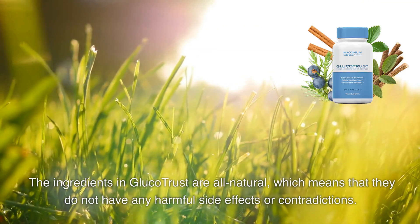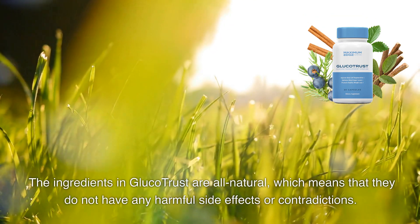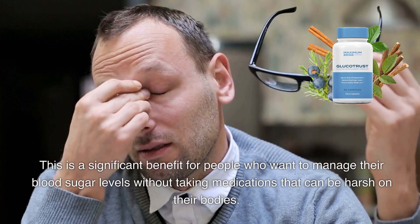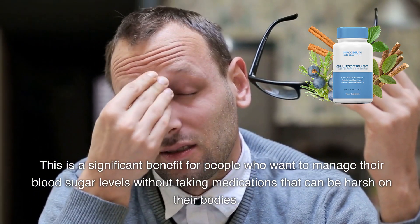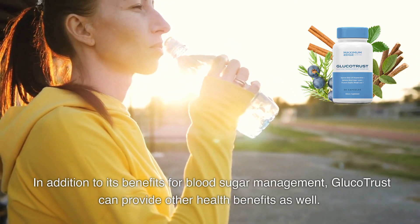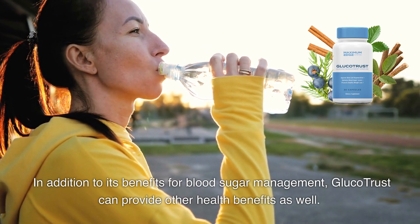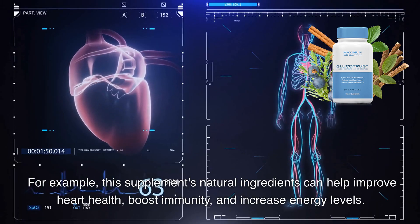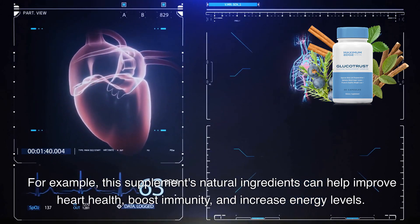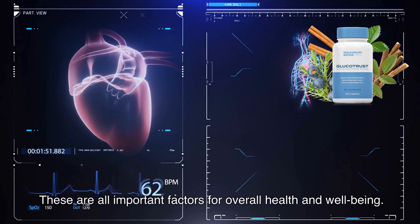The ingredients in Glucotrust are all natural, which means that they do not have any harmful side effects or contradictions. This is a significant benefit for people who want to manage their blood sugar levels without taking medications that can be harsh on their bodies. In addition to its benefits for blood sugar management, Glucotrust can provide other health benefits as well — for example, its natural ingredients can help improve heart health, boost immunity, and increase energy levels, all important factors for overall health and well-being.